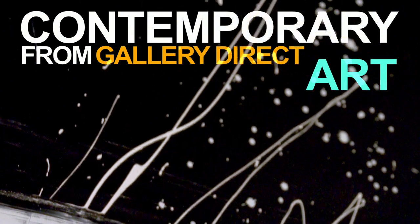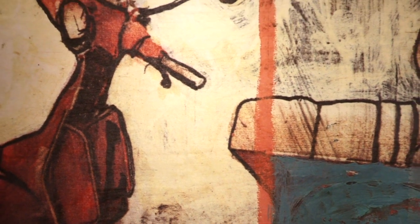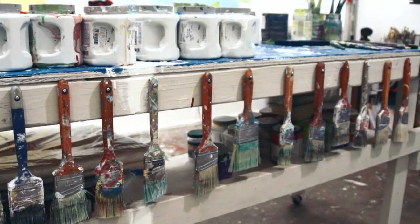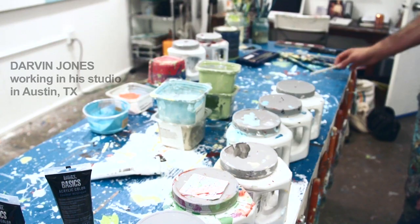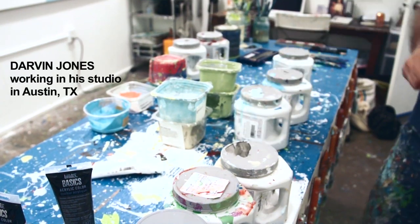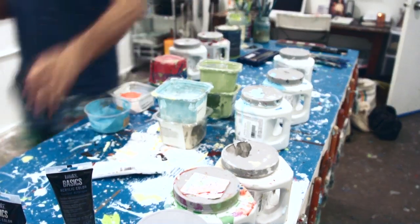Explore Contemporary Art from GalleryDirect. Contemporary art is what's happening now and encompasses an array of artistic processes and styles as we know it today. GalleryDirect's exclusive contemporary artist collection varies from photorealist painters, mixed-media painters, abstract expressionists, and everything in between.